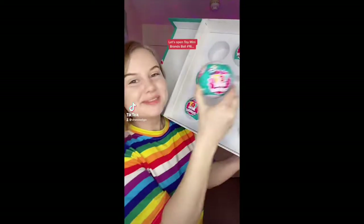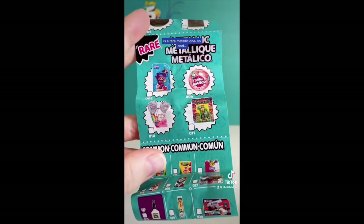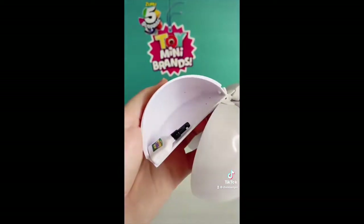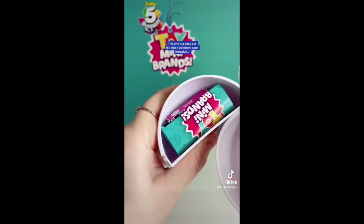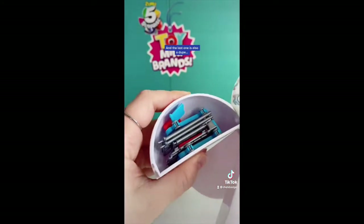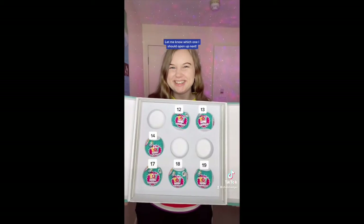Let's open Toy Mini Brands ball number 16 and I really hope this is a lucky one. I can't believe this but the first one is a rare metallic one — so cool! The next one is a new one also, this one is a dupe but it's also a collector's case exclusive, this one is also a dupe, and the last one is also a dupe. This was such a good ball so let me know which one I should open up next.